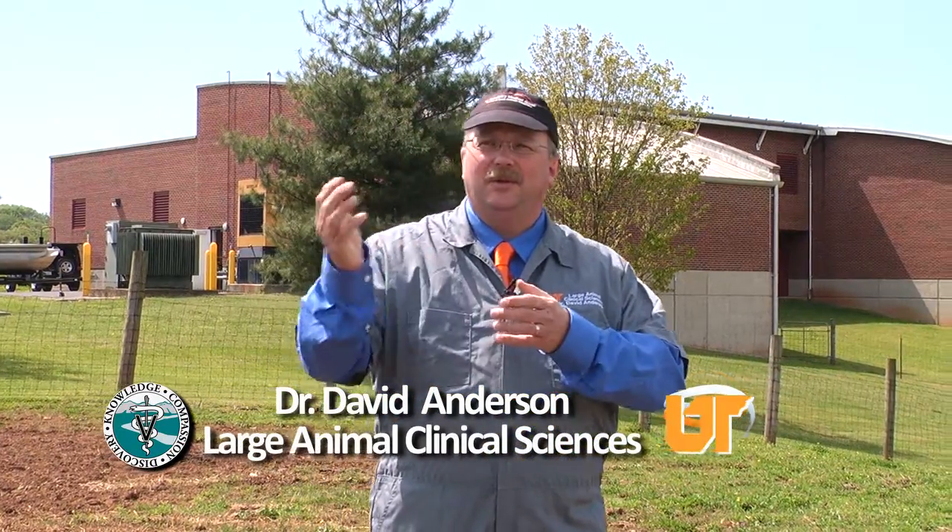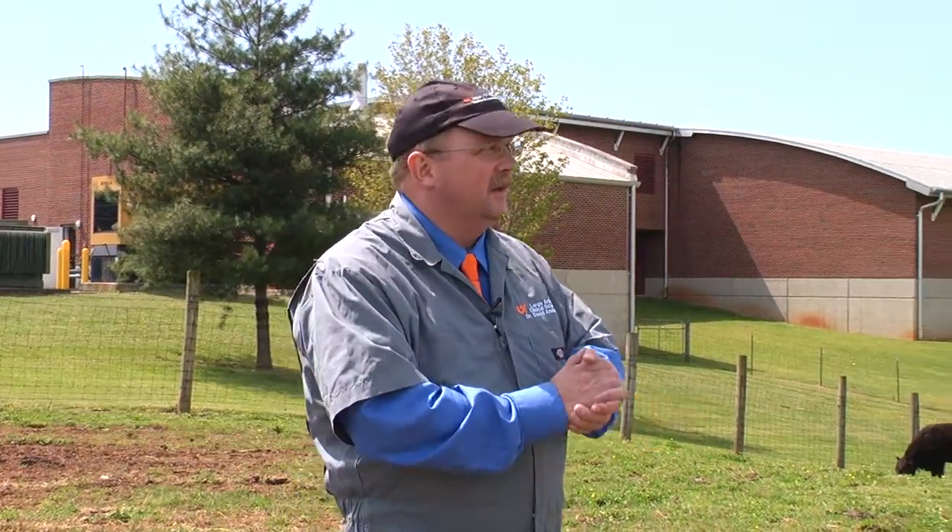Hello, I'm Dr. David Anderson with the Veterinary Medical Center for Large Animals here at the University of Tennessee. And today we're out on a nice spring day talking with Dr. Whitlock. Dr. Whitlock is board certified with the American College of Therianologists, which means he's an expert in reproductive diseases of cattle. And today we're going to talk a little bit about pregnancy diagnosis in cows.